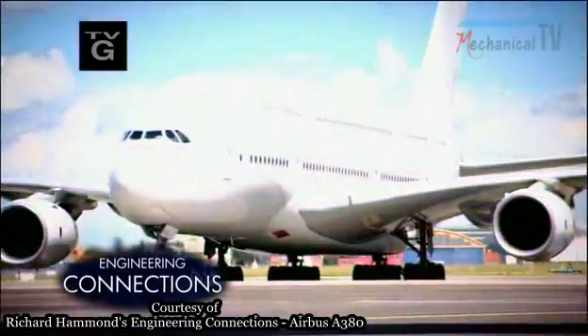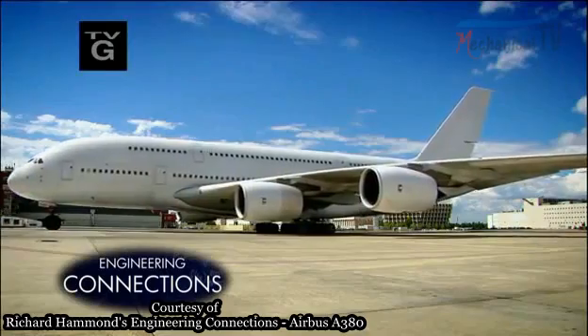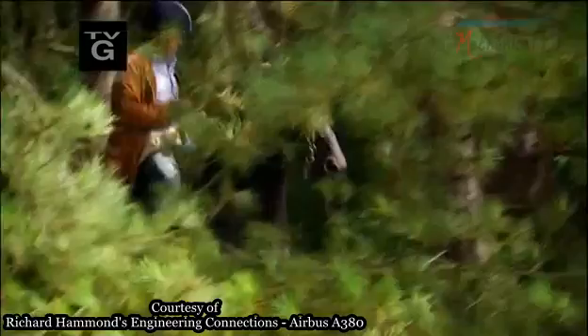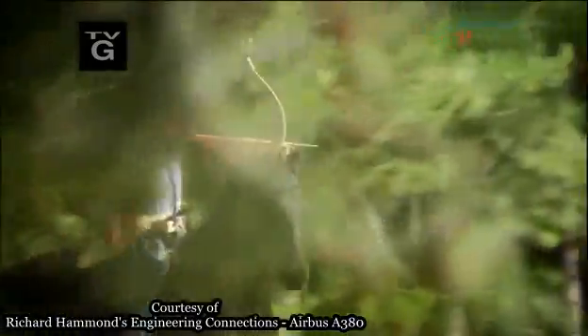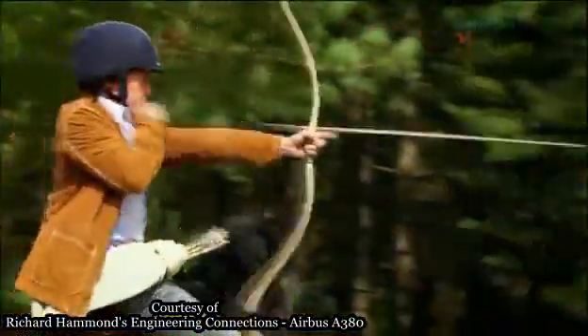The outer skin of the world's biggest airliner, the Airbus A380, must be super light and super strong. So the designers borrowed an idea from the 12th century Mongol bow, combining two different materials to make a composite.